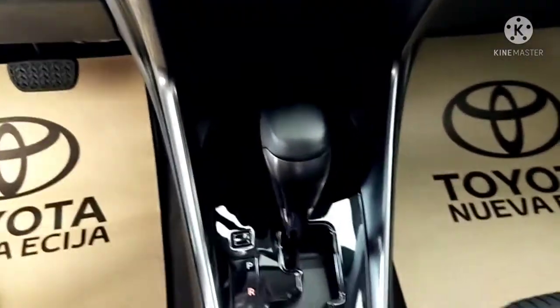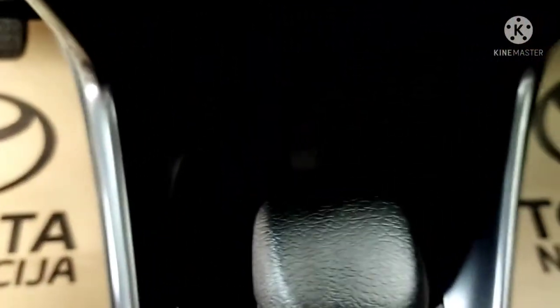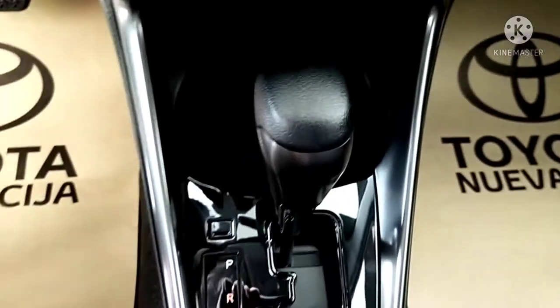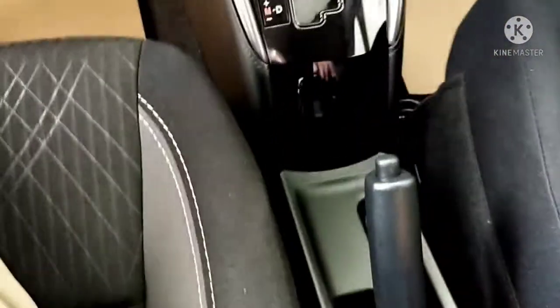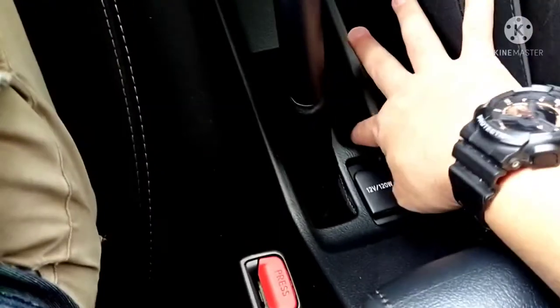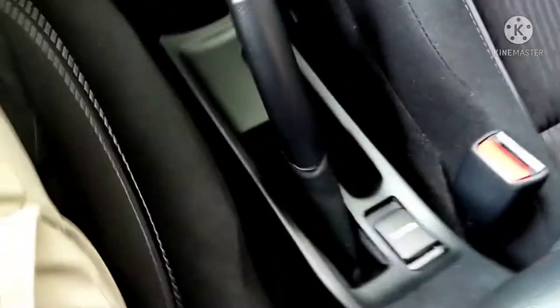Yes, it's an automatic transmission variant. In the Vios, there are two cup holders, a raised transmission gear, a handbrake, and a 12-volt 120-watt charger. There's a regular armrest as well. One downside for me is it's not using climate control — still using knobs.